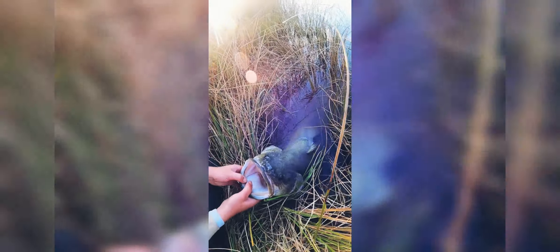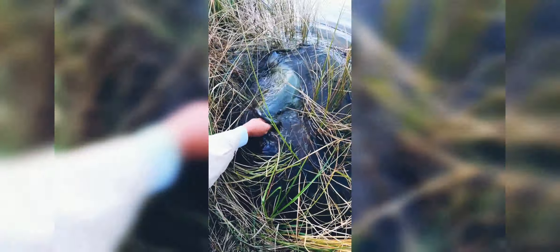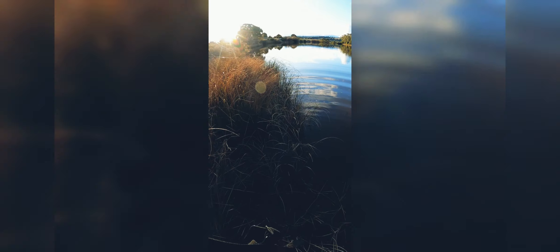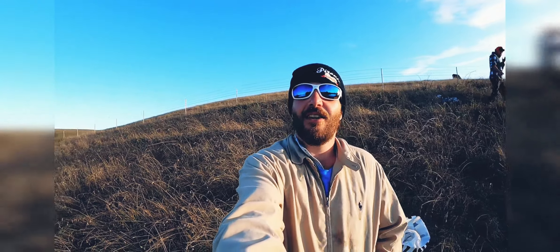Turn the GoPro off for a sec and you'll see the time going. Alright guys, look at that — last look at her, 82 centimetre Murray Cod. We're sending her back. Come on, off you go big girl. Oh there she goes. Thumbs bleeding but worth it!